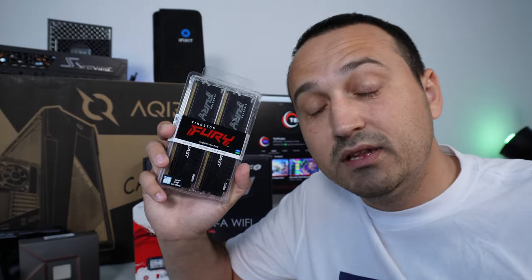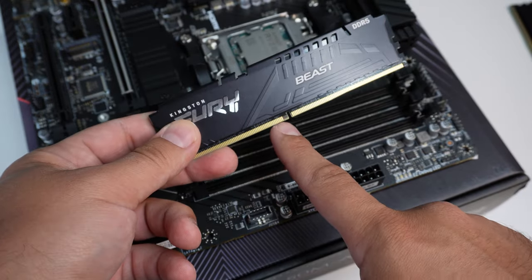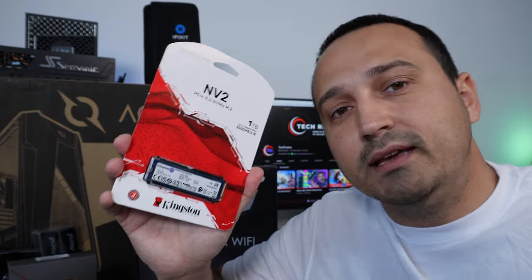MSI has, over the past few years, become a brand that offers a lot of performance for not that much money. Moving on, we have this kit of DDR5 RAM — 32 gigs at 5200 megahertz — very fast RAM supported by both the Ryzen 5 processor and the B650 motherboard.